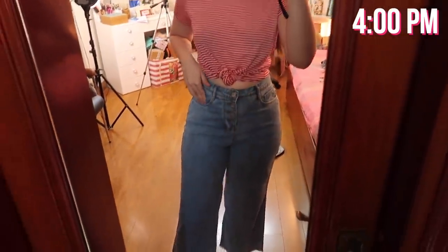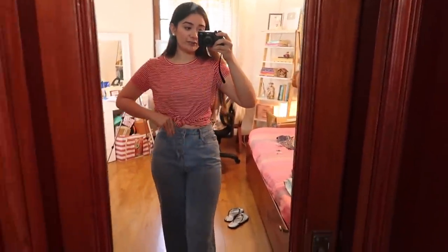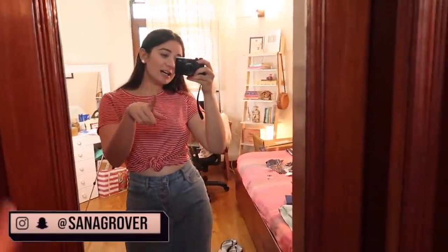Quick update — I changed my outfit. I was wearing shorts earlier but changed into these high rise wide leg jeans. They're super comfortable. For a pear-shaped body type, finding the right pair of jeans is kind of a task, but we finally got around to it!